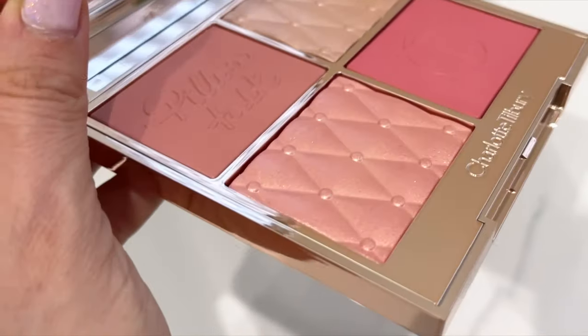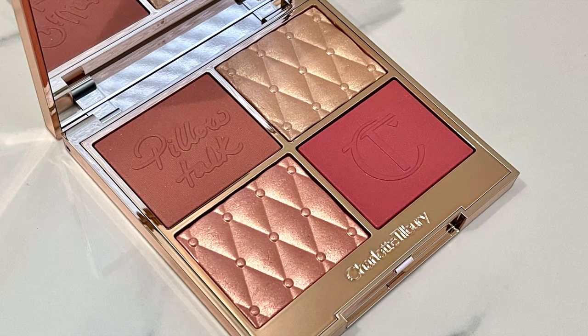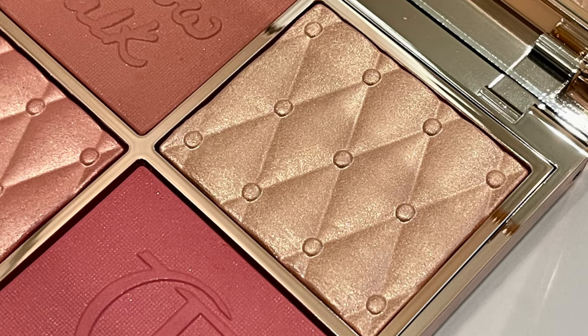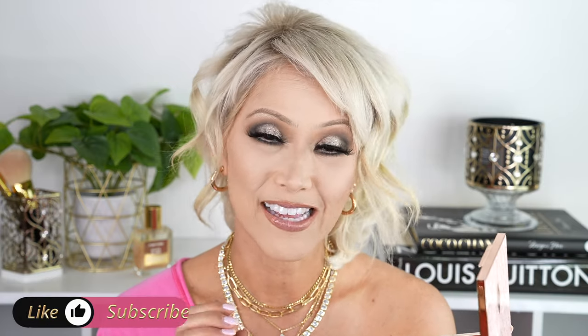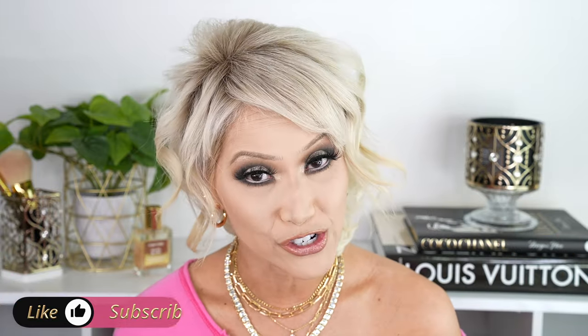You get a gold, almost slightly rose gold highlighter, as well as more of a blush topper pink highlighter. I love how she has that quilt embedded into the baked-type powders — it is just beautiful. I already played with this palette off camera, and I wore it the other day and it lasted like 12 hours. It was forever, you guys. This is a gorgeous palette.